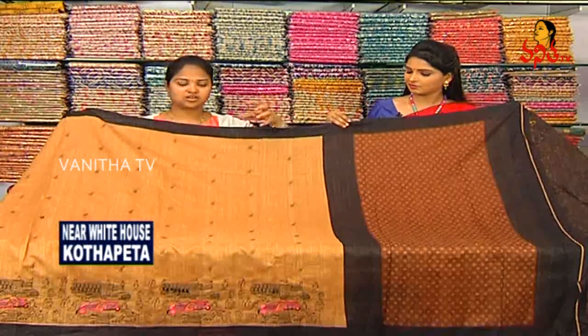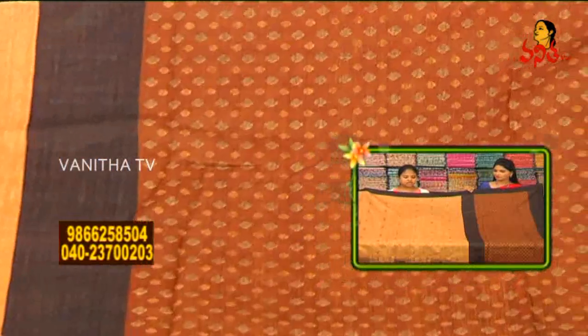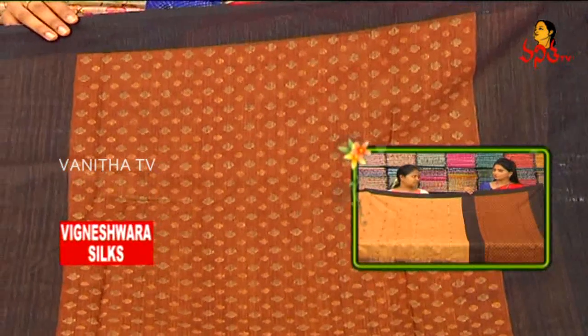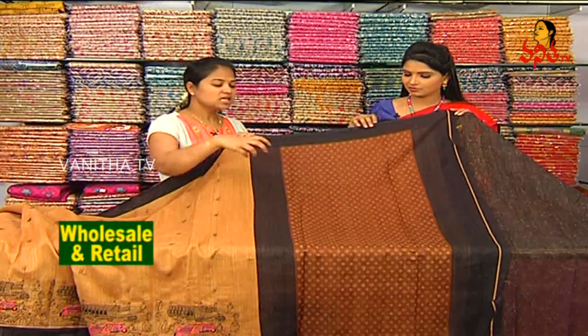Next, we have the same color combination, the same fabric and design. Here we have the dark support color combination, the dark color combination, and the chocolate color, with the same weaving design.